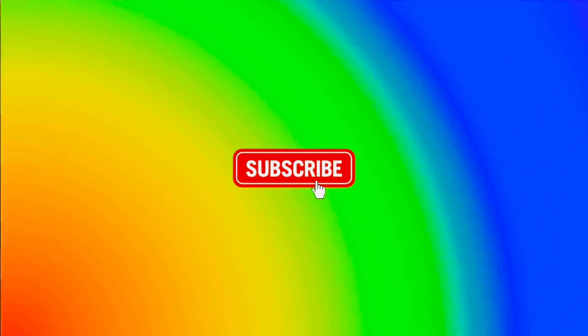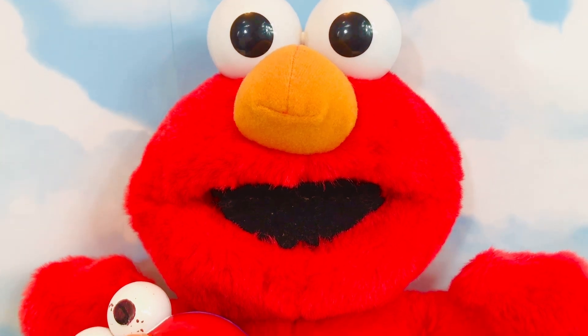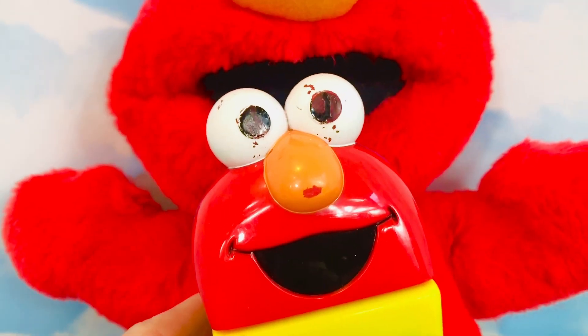Tiny treasures and toys — please subscribe! Hello and welcome to Tiny Treasures. We're here with Elmo and he's going to show us his toy Sesame Street phone today, where there are lots of fun buttons. Elmo loves to keep in touch with all of his friends, because friends are important.